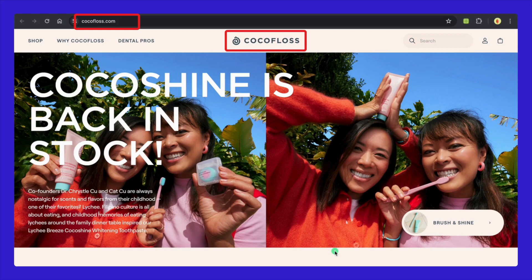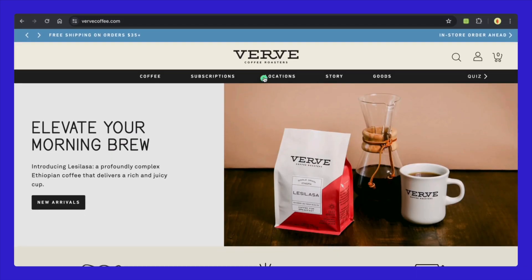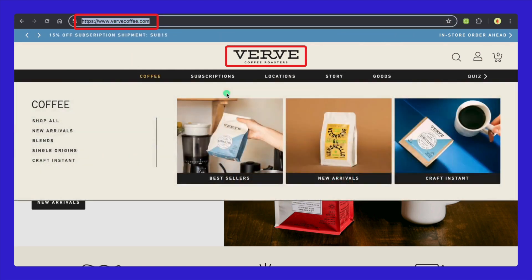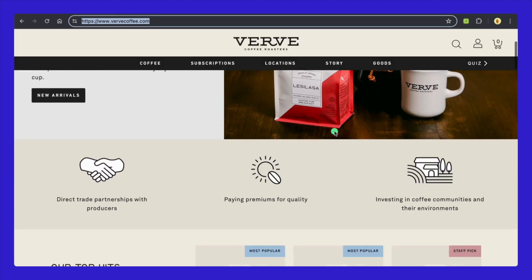Three, Cockafloss has a playful and catchy name that stands out in the oral care market. The name is fun and easy to remember, and the domain straightforwardly matches the brand name, enhancing brand recall and SEO. Four, Verve Coffee Roasters' name communicates energy and spirit, aligning well with the vibrant coffee culture. The domain VerveCoffee.com is intuitive and direct, making it simple for coffee enthusiasts to find and remember.